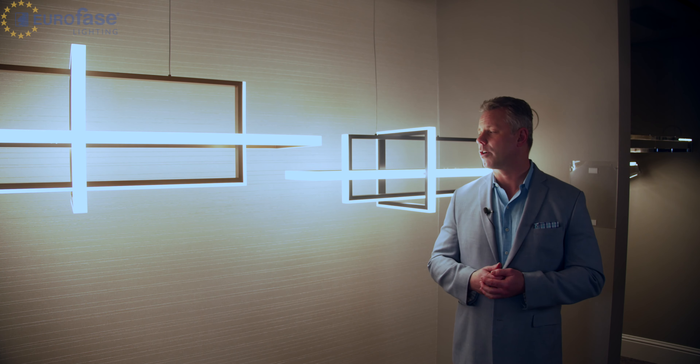This is the Bordeaux Collection. There's three integrated LED rectangles that are placed off-balance in a look that delivers crisp illumination and is very interesting visually. Doubling as a minimalist piece of art, this chic fixture will brighten up any space.